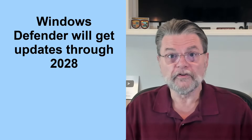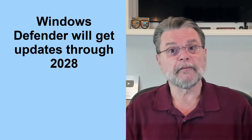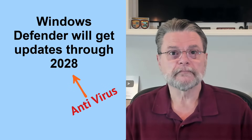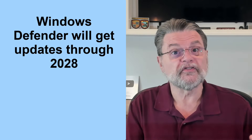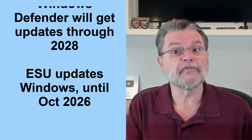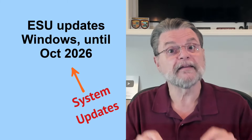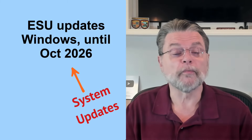So, bottom line: if you continue to use Windows 10, Windows Defender will continue to get database updates through 2028 — you don't need to do a thing. You can also choose to sign up for the ESU program so that your copy of Windows will receive security-related fixes until October of 2026. Two different decisions. Two different things.